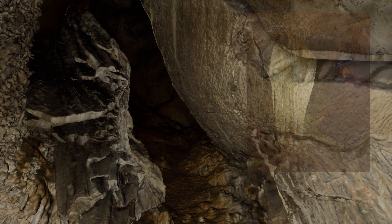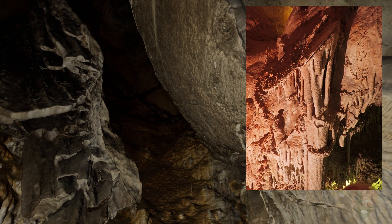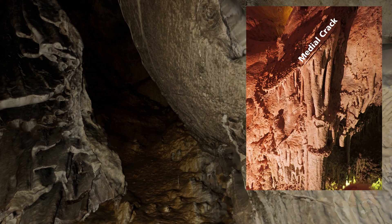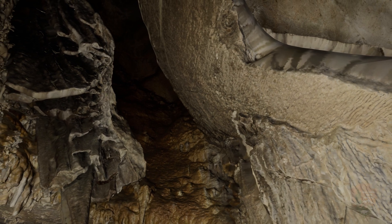This builds plates of concentrically layered calcite, separated by a thin, hair-sized crack called the medial crack. Shields grow bigger as more calcite is deposited on the outer rims of the discs.